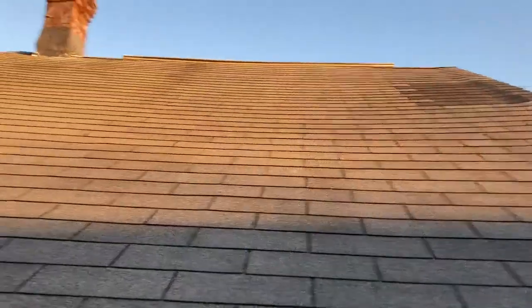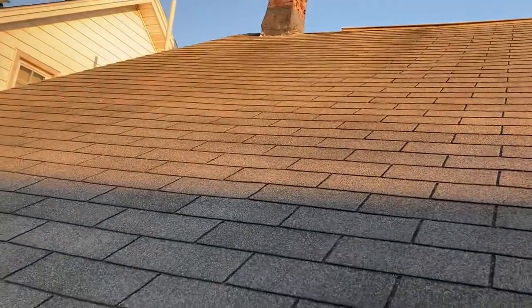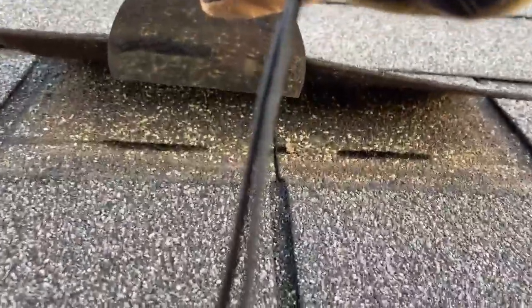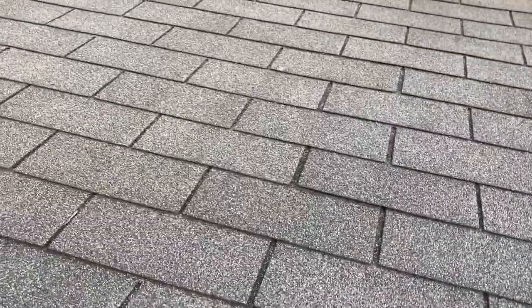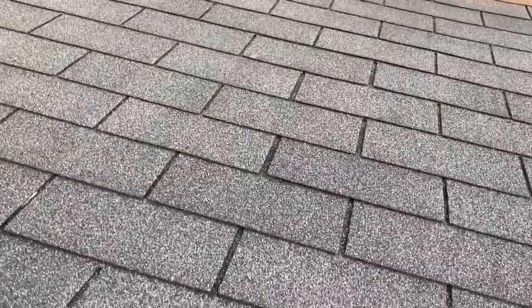I see a patch job up there. Bad flashing job around that chimney — we need to solve that; I know the insurance company called that out. And here you have a lot of moisture that gets under these shingles, hits those nail heads, gets down through the nail hole and into your decking, and it starts deteriorating your decking.